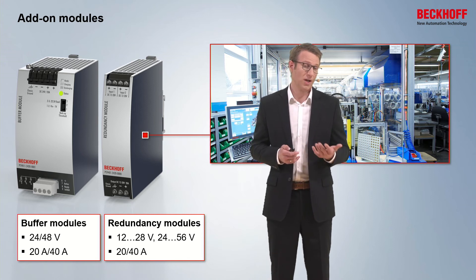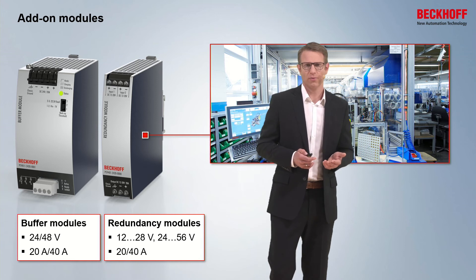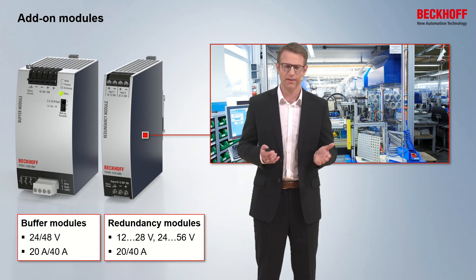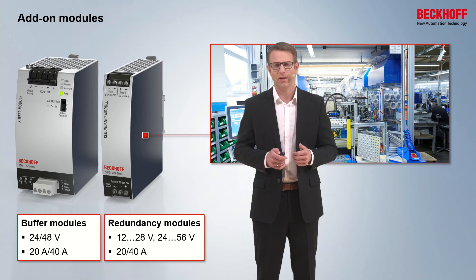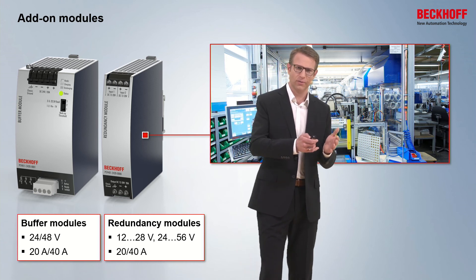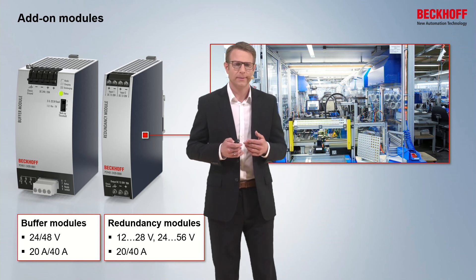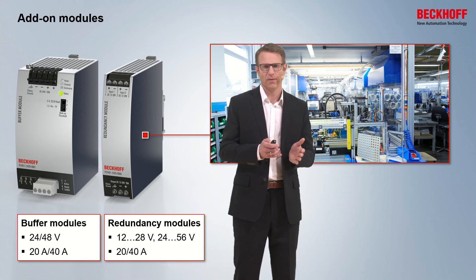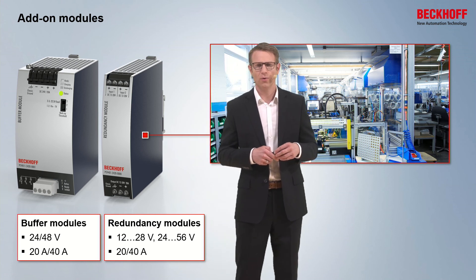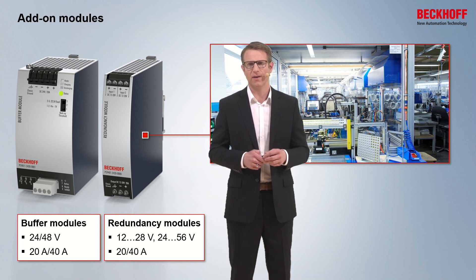With an output current of up to 20 and 40 amps. The redundancy modules are combined products. They have a big range of input voltage, so you can use two different kinds of nominal voltages from the power supplies to one redundancy module. The output power is as well 20 and 40 amps. The unique feature of the buffer modules is that they have electrolytic capacitors inside with a very high energy density in a small housing. And the good feature of the redundancy products is that they run with MOSFET technology, and so you have less losses and good efficiency — combined devices in just one product.